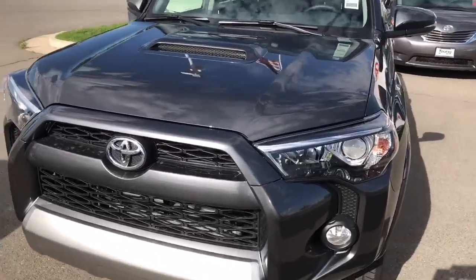Hey Merrilee, it's Brayden Heyer here with Young Toyota here in Logan. I went ahead and made a short little video for you to be able to check out the new 4Runner. See what you think. I know you're gonna love the 4Runner.